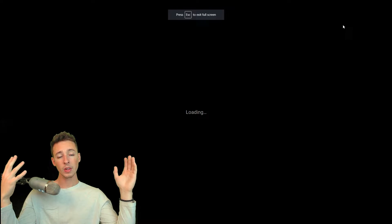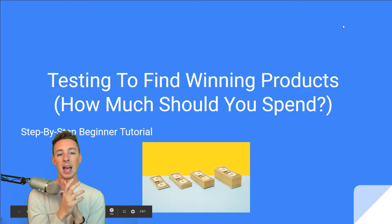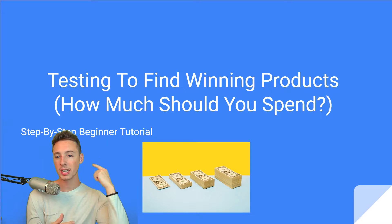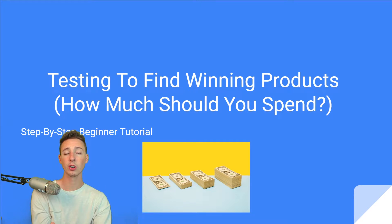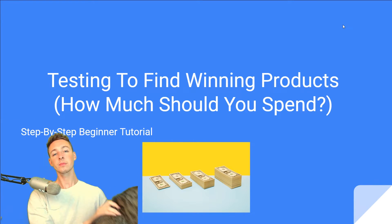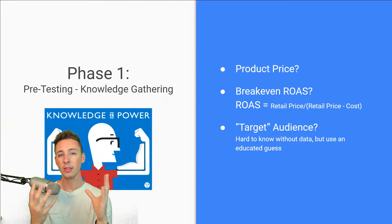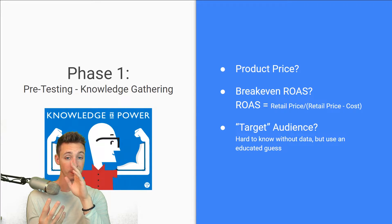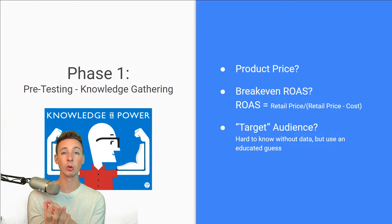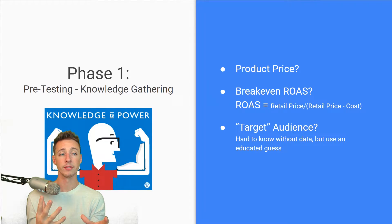So let's just get right into it. I'm excited to share this with you. So how do you test potentially winning products and how much should you spend on those products? It's always a very tough thing to know because there's always that voice in the back of your head saying you're spending too much, you're spending too little, you're not giving enough time to optimize, you're giving it too much time, you're just wasting money at this point. So I'm here to show you exactly what to do. There are really three phases in my strategy. The first one is the pre-testing and knowledge gathering phase — everything before you launch any type of ads, before you create any type of creatives.